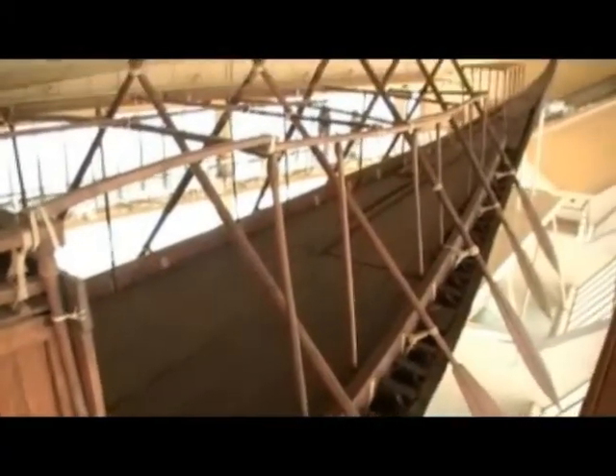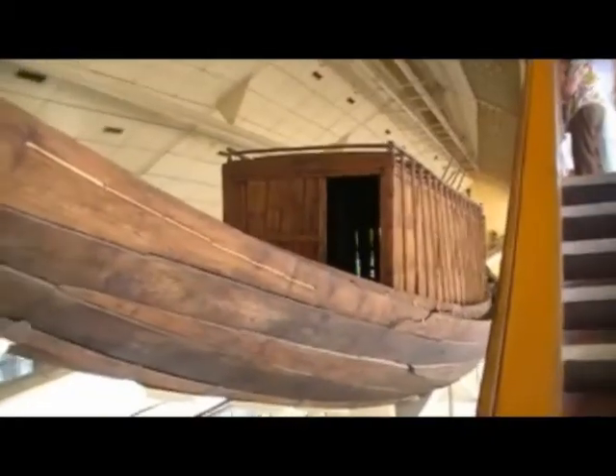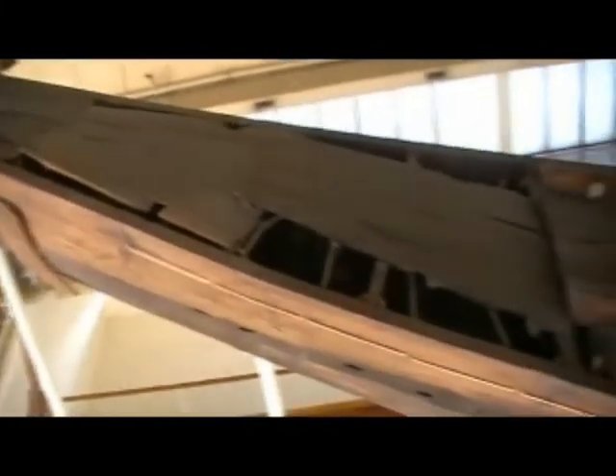Solar boats played an important role in the story of the afterlife in ancient Egyptian mythology. Each night the sun god Ra, in the form of the evening sun Ra Atum, was thought to sail through the afterlife in one boat to battle gods and beasts, until he rose as the morning sun Ra Horakhty and sailed the day boat across the sky.